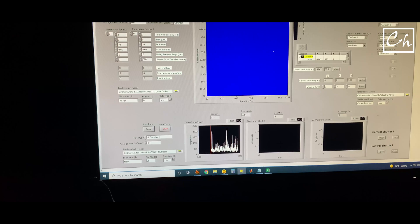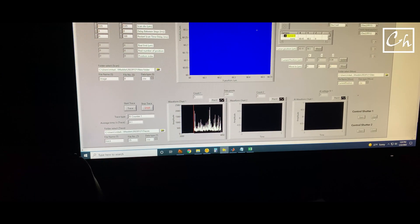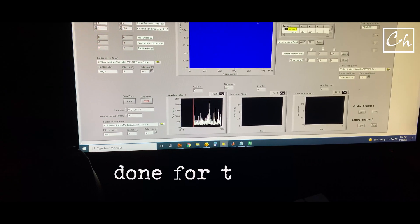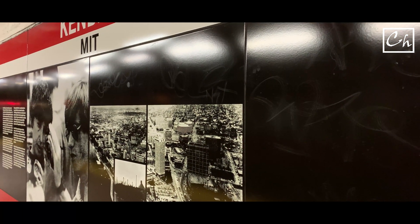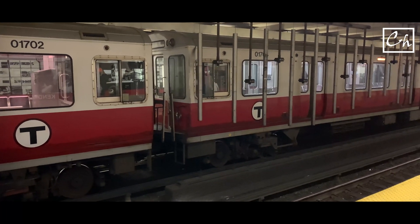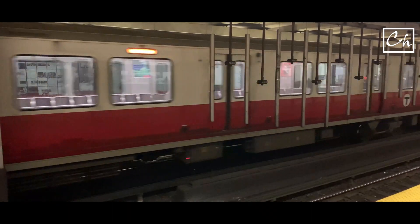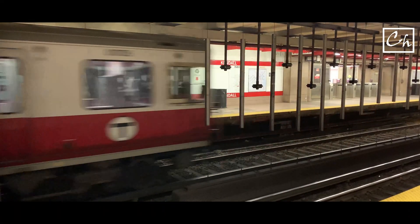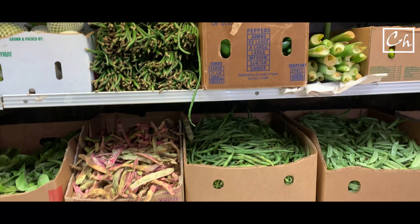So I came back to the lab to do some single molecule experiments. These experiments take a long time, so someday I'll talk more about this. I'm going home — I'll catch a train. This is Kendall Square Station at MIT. But today I also have to go to the grocery store to buy some vegetables. This is the grocery store at Davis Square.